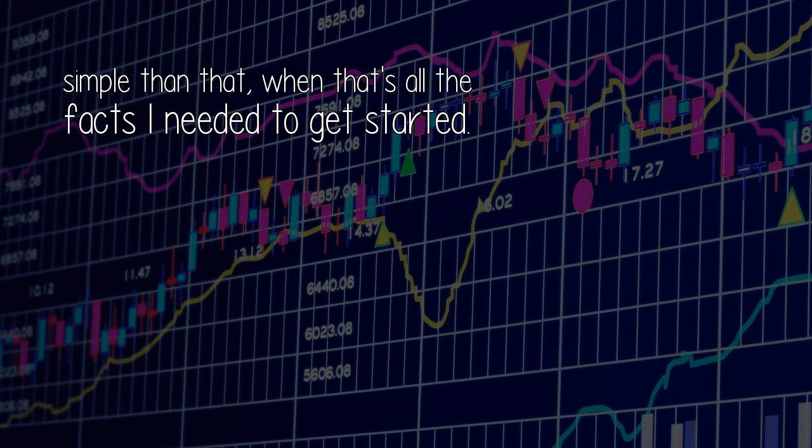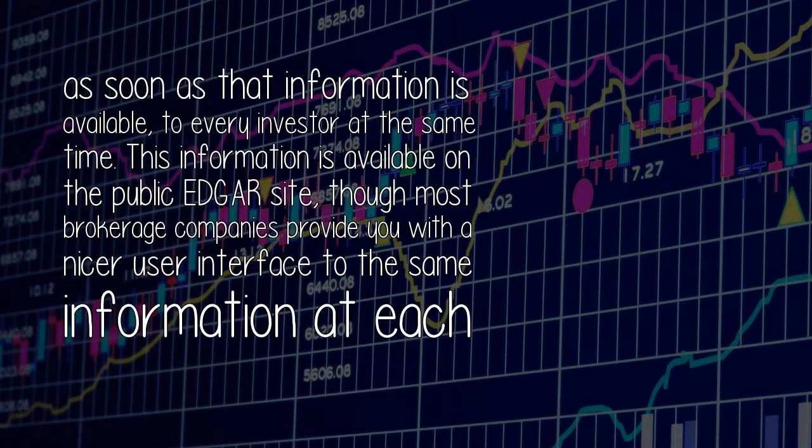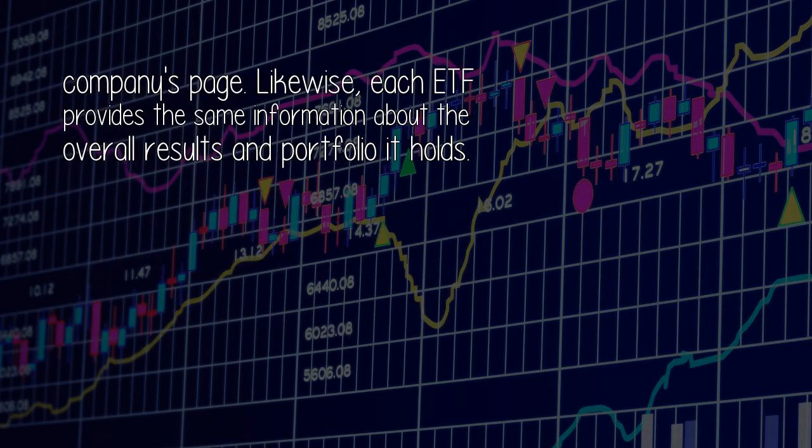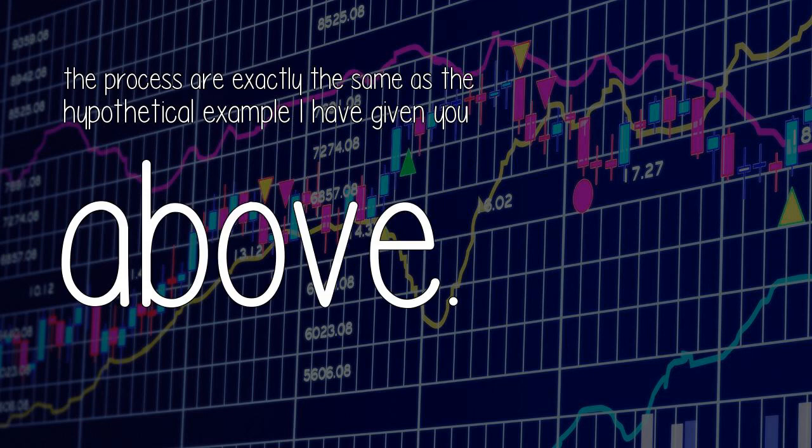Here's an important safety tip: each and every company that sells shares to the public is obligated by law, here in the USA, to provide every investor as much information as is reasonably possible, as soon as that information is available, to every investor at the same time. This information is available on the public Edgar site, though most brokerage companies provide a nicer user interface to the same information at each company's page. Likewise, each ETF provides the same information about its overall results and portfolio. Most people believe they know a good company when they see one and will probably buy Alphabet, Facebook, Apple, or whatever company they think is good — but the rules and process are exactly the same as the hypothetical example given above.